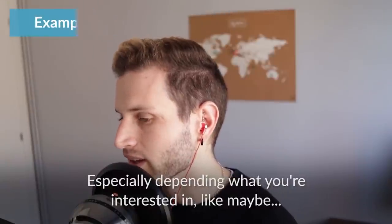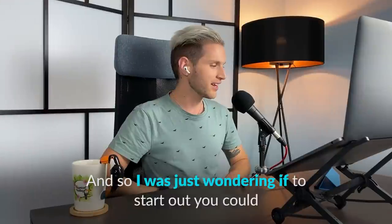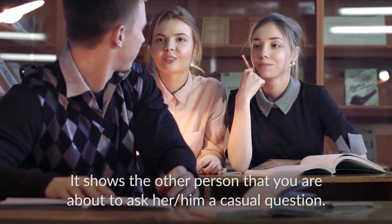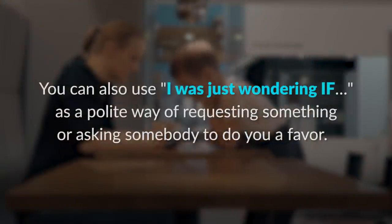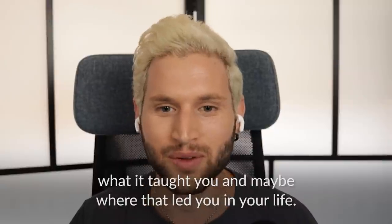The phrase 'I was just wondering if' indicates curiosity and shows the other person that you're about to ask a casual question. You could also say 'I was curious about something' or 'I was just asking myself something.' You can also use 'I was just wondering if' as a polite way of requesting something or asking someone a favor — for example: 'I was just wondering if you could tell me a little bit more about that, what it taught you, and maybe where that led you in your life.'